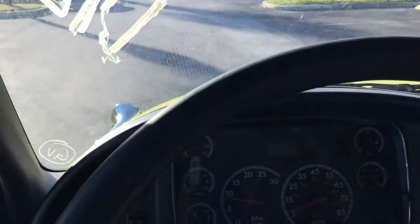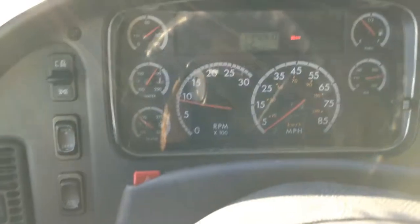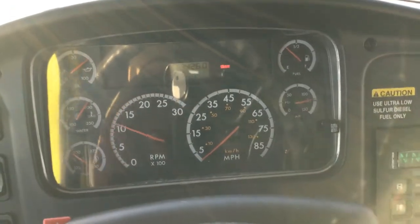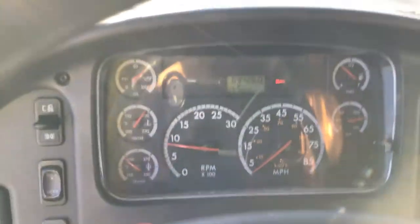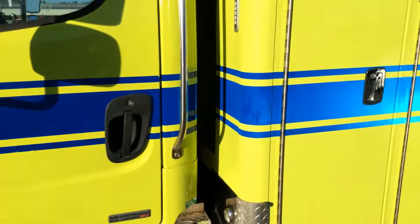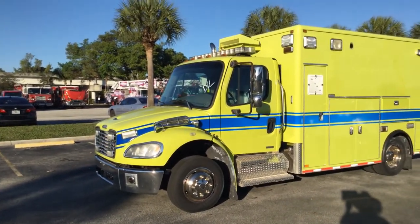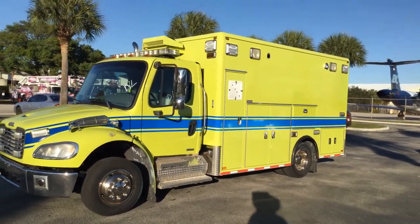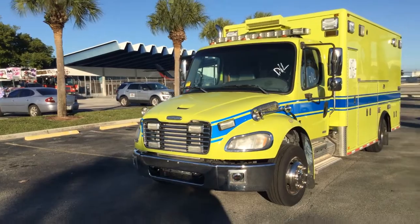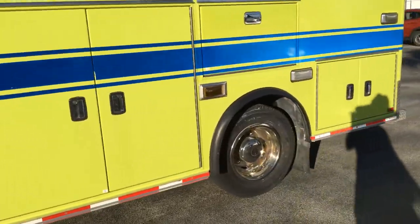Let me show you the driver's side. All the compartments open and close, and there is a key for all of them so they all lock also. I'll show you inside now — the suspension's up.